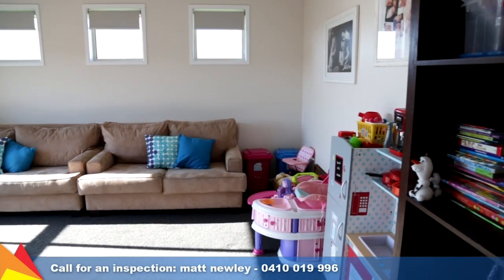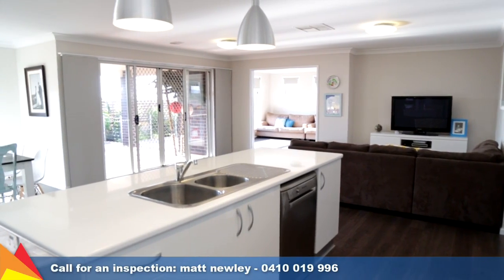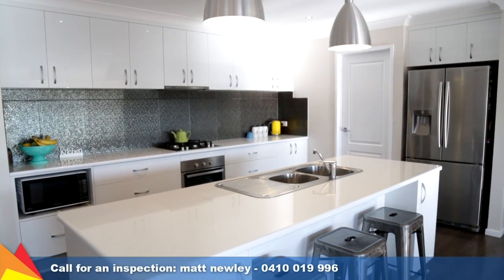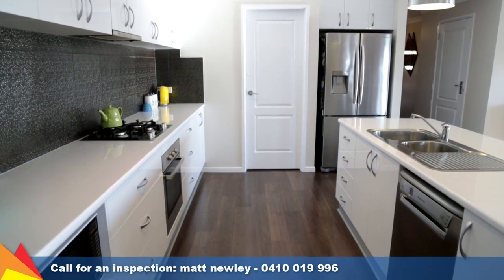The kids will love their own retreat with a rumpus or family room which is set at the rear of the home and takes in the magnificent elevated aspect. The kitchen is a real showstopper with a striking tiled splash back, large walk-in pantry and quality appliances.